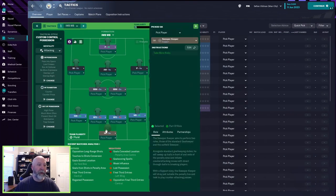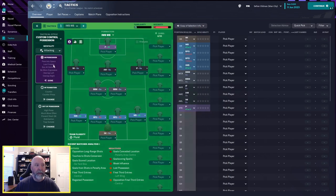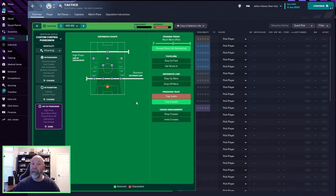The tactic itself features a sweeper keeper in support, an inverted wing back on the left on attack, a wing back on the right, two ball-playing defenders, two box-to-box midfielders in support, an inverted winger in support on the left, an inside forward in support on the right, an attacking midfielder centrally in support, and a poacher up top — that's where Haaland sits. It's an attacking mentality with custom control possession. In possession: fairly wide, pass into space, overlap on both sides, standard passing directness, slightly higher tempo, run at defense, be more expressive, and low crosses. In transition: counter press and counter. Out of possession: high press, high line of engagement, standard defensive line, trigger press much more often, prevent short goalkeeper distribution, and trap outside. No opposition instructions.